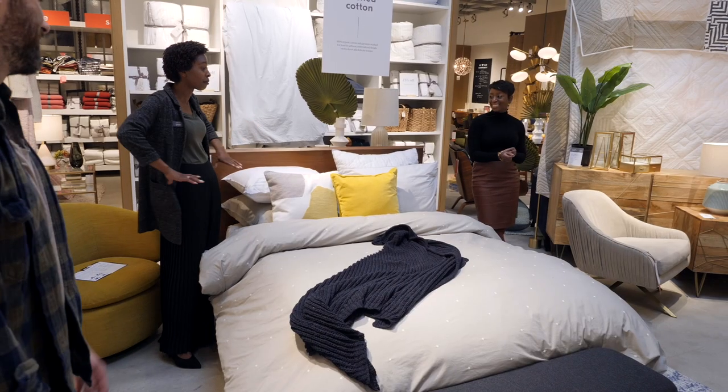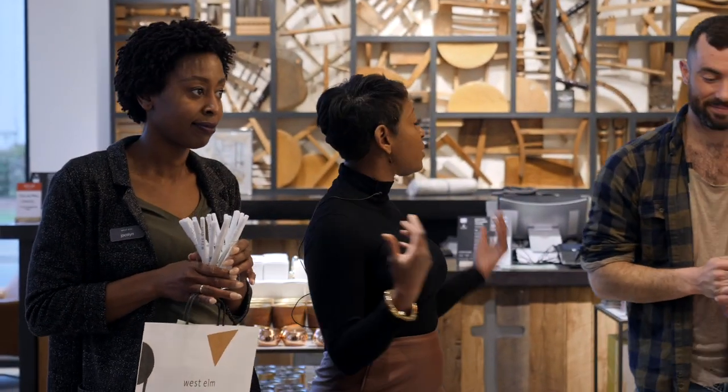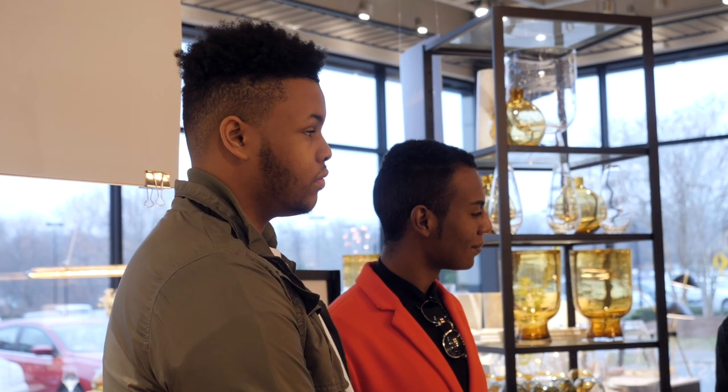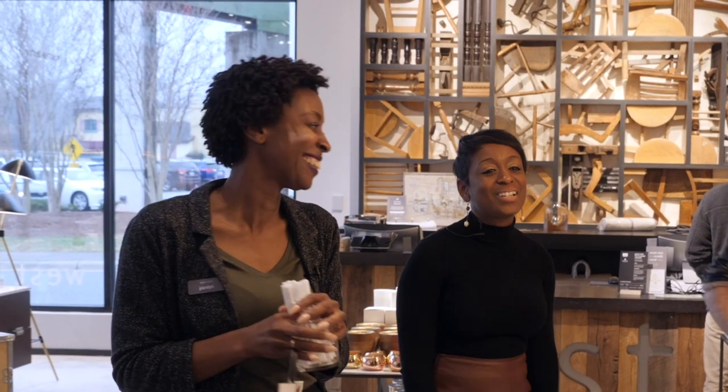We're going to wrap up. I'd like to first thank Jocelyn and everyone here at West Elm for having us. I'm really excited to have all you guys here and hope that you learned a lot. We hope you'll come to another class down the road — we're here for you. Thank you guys so very much.